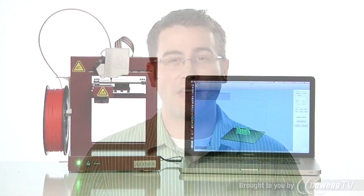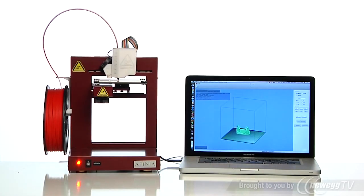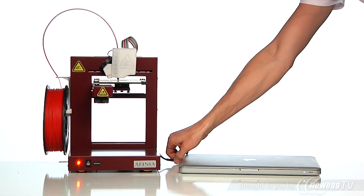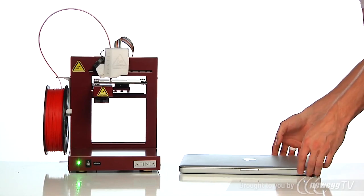The Affinia 3D printer also has flash memory on board. That means once the pattern has been sent to the printer, the computer can be disconnected. You can turn off the computers in a lab or take your laptop wherever it's needed, and your pattern keeps right on printing.